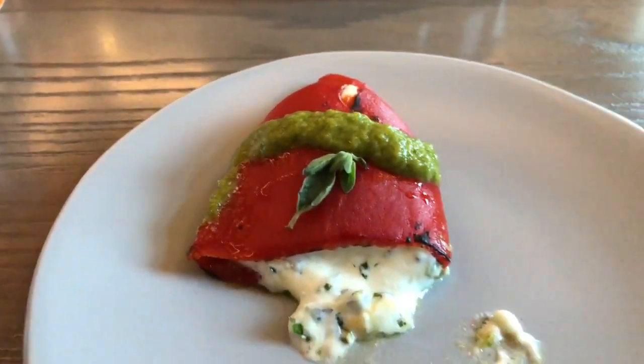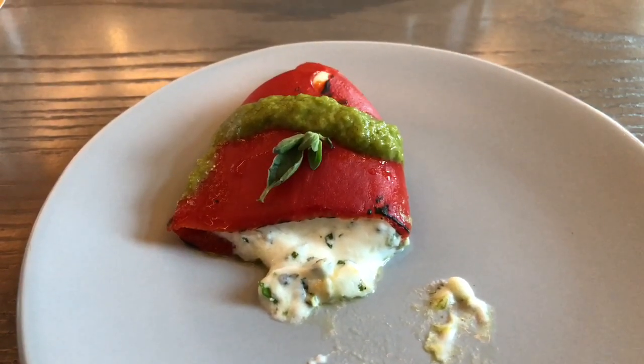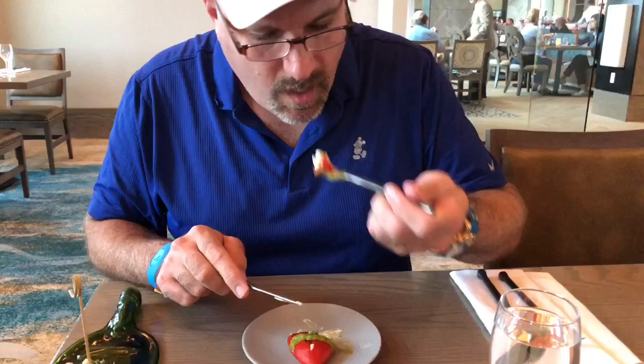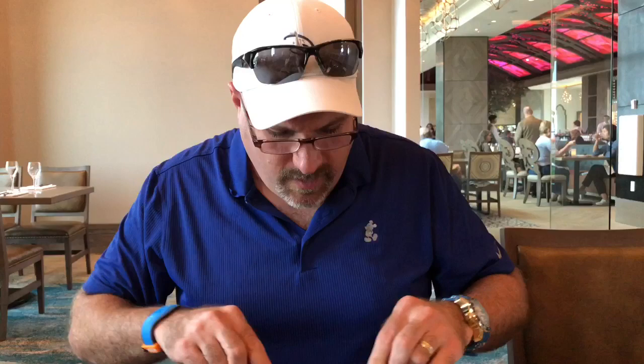Beautiful presentation. Oh, those are delicious! The pepper's actually a little bit sweet — it's not spicy at all. I was kind of expecting it to be a little on the spicy side. The cheese has got lots of herbs in it, it's creamy. It's got a little bit of heat, but oh, the flavors. These are definitely worth trying, guys.